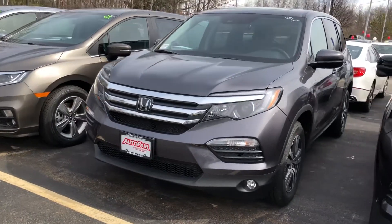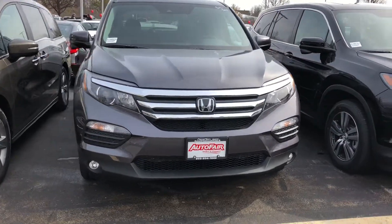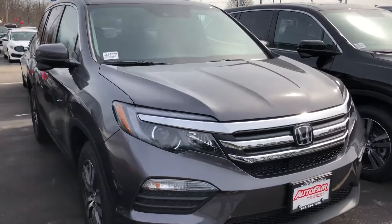Good morning, Ray. This is Debbie from Outerfair Honda in Manchester, New Hampshire, and this is the 2018 Honda Pilot with Sensing EXL that you are looking at.